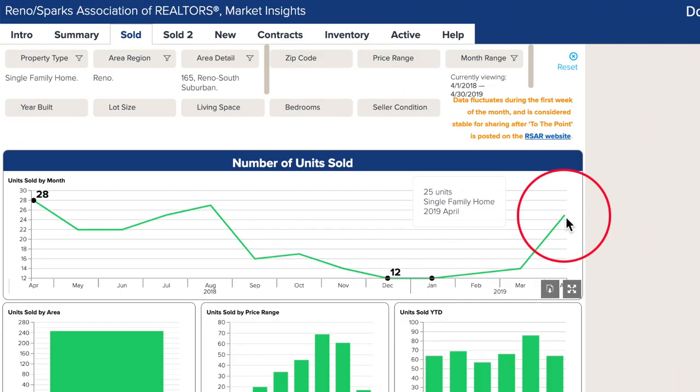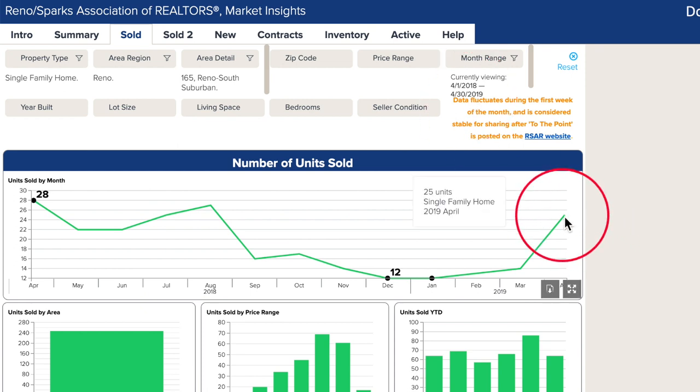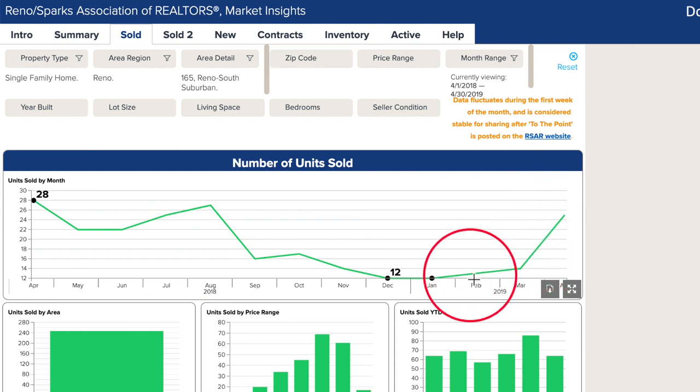So now we are inside Market Insights looking at only single family homes. Yes, there are condos along Wedge Parkway, but literally a handful of them sold in the last few months. So we're just going to look at the single family homes in south suburban Reno with a full year look back. April spiked up with 25 units sold. Although this is a smaller sample section of Reno, this winter dip is a prime example of weather affecting sales again.